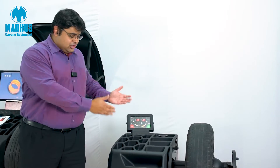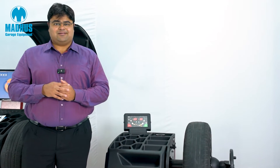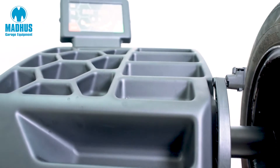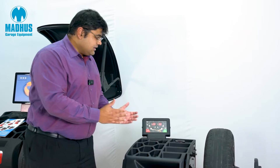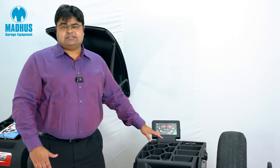The Madhu's Chem ER10 wheel balancer is Chem's entry-level balancer, but please don't be mistaken — the accuracy and repeatability of even this entry-level balancer is as good as any other wheel balancer. It is very simple and easy to use, and comes with a very unique Digi touch panel which makes it very easy to use.